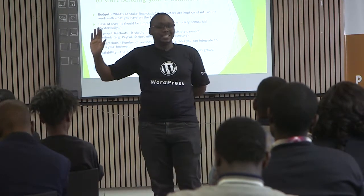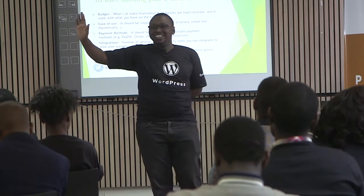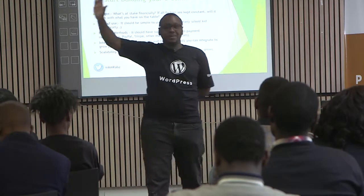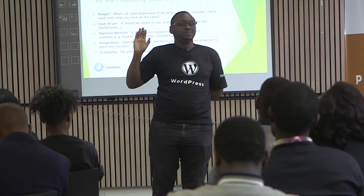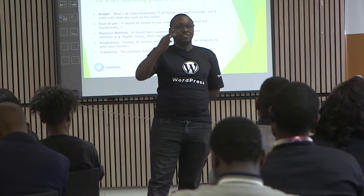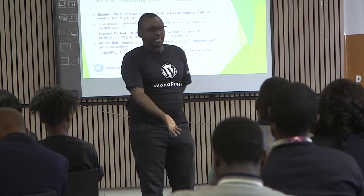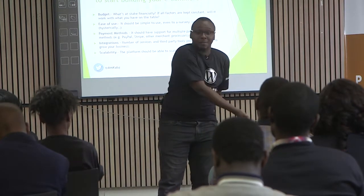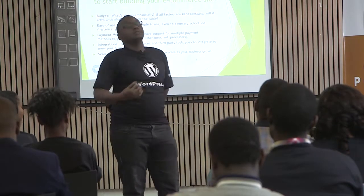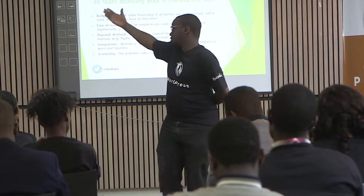Who's ever transacted with a store that has annoyed them in terms of payment? You're like, why should I use this store? It's so slow, it has deducted money from my credit or debit card, and at the end of the day you're not even getting the service. Whatever e-commerce platform you choose should encompass this and more.